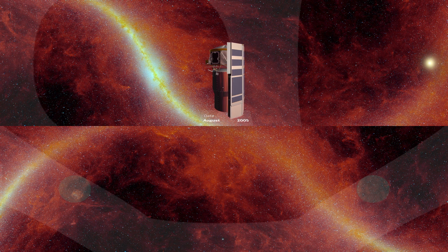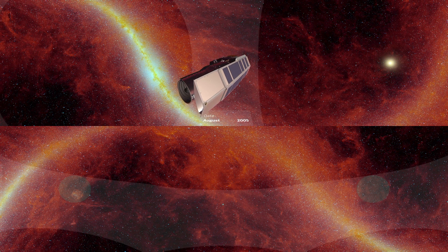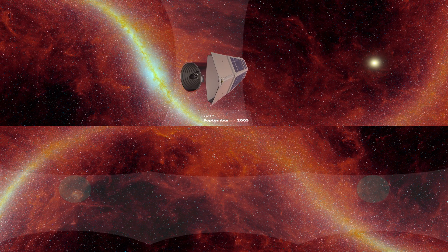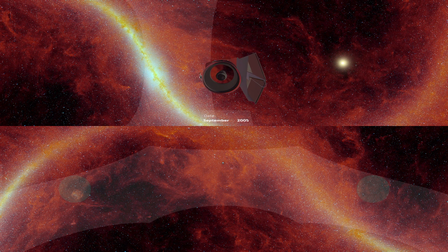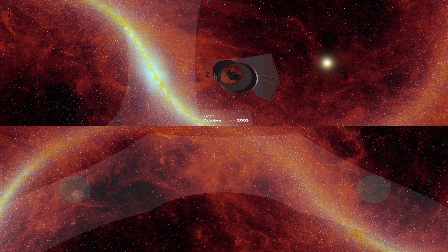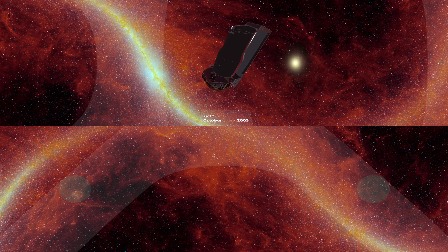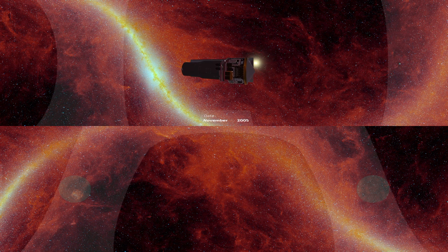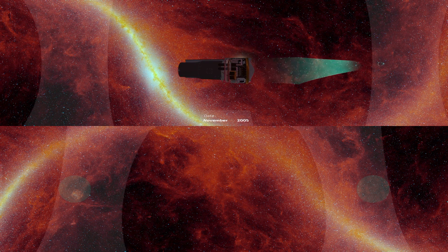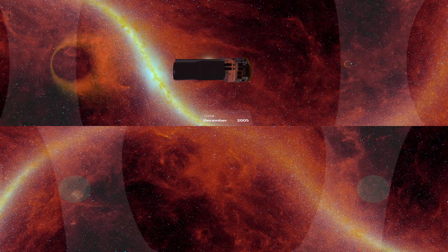This Earth-trailing orbit grants efficiencies not available to telescopes on the ground or even in near-Earth orbit. Spitzer works around the clock, collecting data on targets selected by astronomers. It only pauses to aim its radio dish towards Earth for scheduled communication breaks, when it sends us its accumulated data and receives new lists of targets.